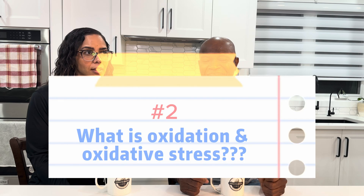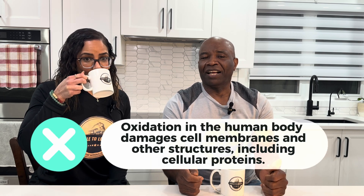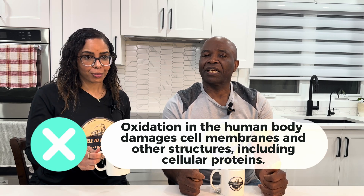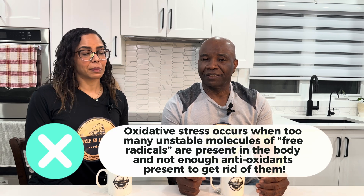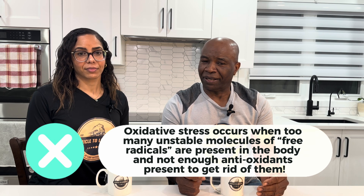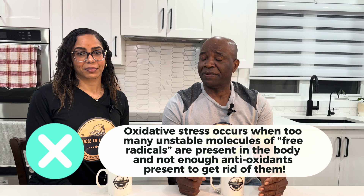What is oxidation and oxidative stress? The process of oxidation in the human body damages cell membranes and other structures, including cellular proteins. Oxidative stress is a condition that occurs when too many unstable molecules or free radicals are present in the body and not enough antioxidants are present to get rid of them.